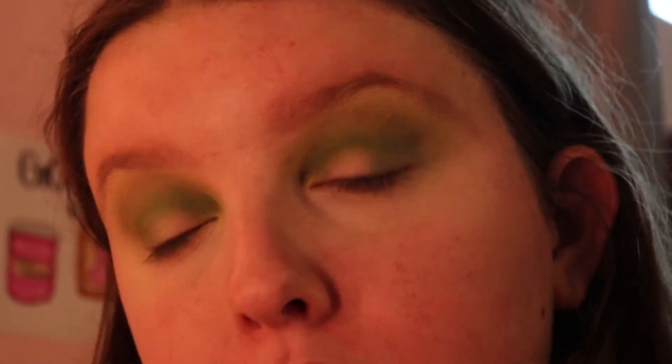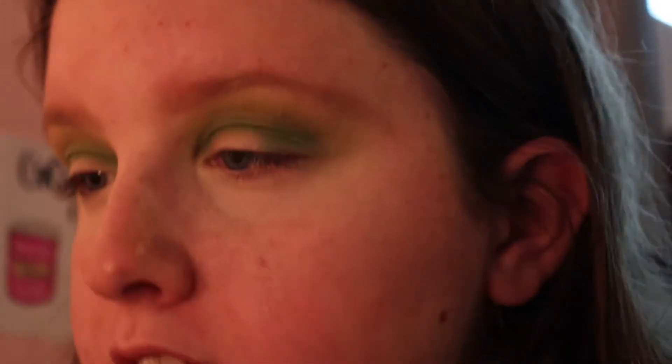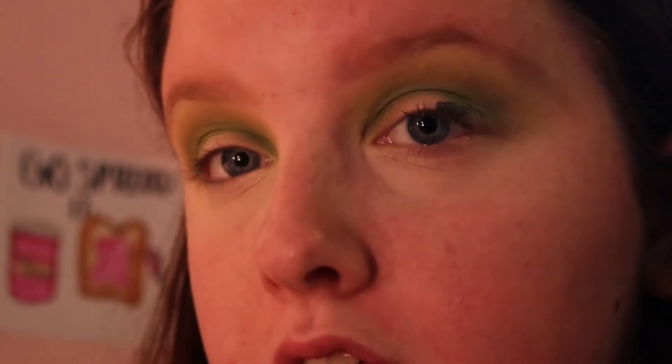I just blended the green out and I'm going to go into the Too Faced 2019 Christmas Collection set palette. There's one shade I've been dying to use — it's called Drink Up Grinches and it's literally this deep emerald green shimmer. I'm going to put that on the outer V and I'm going to wet my brush first. Even when I swatch this there's a lot of pigment, but I really want it to be in your face. Oh, that is so pretty — it's literally perfect.